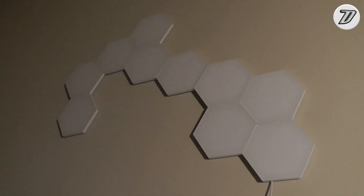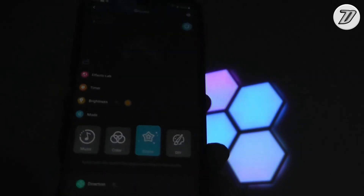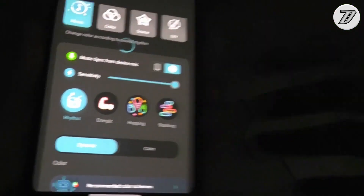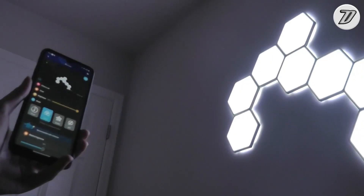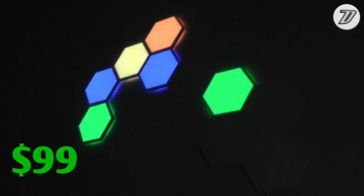Another exciting feature is the 28 preset lighting effects. Choosing your animated multicolor scene effects that fits your decor is so fun — that's what this device is made for. Along with that, there are six kinds of music sync modes so you can turn on your favorite song or video. The Gubbi Hexagon Light Panels are priced at only $99.